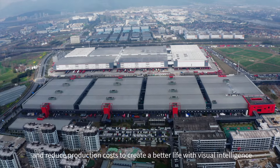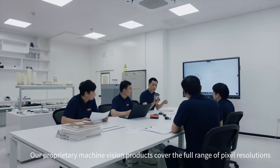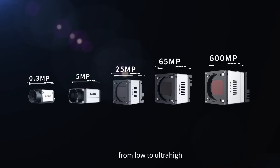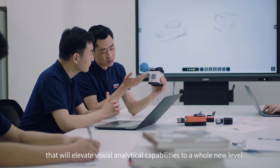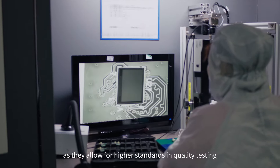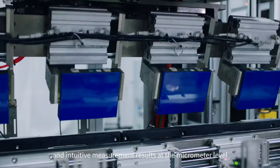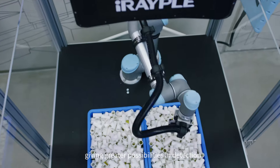Our proprietary machine vision products cover the full range of pixel resolutions, from low to ultra-high. These include the 600MP camera that will elevate visual analytical capabilities to a whole new level, as they allow for higher standards in quality testing. Our 3D cameras can output stereoscopic and intuitive measurement results at the micrometer level, giving greater possibilities in detection.